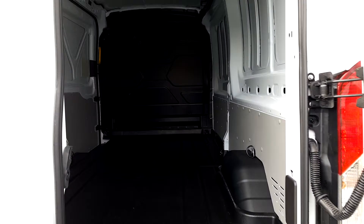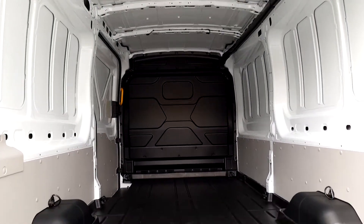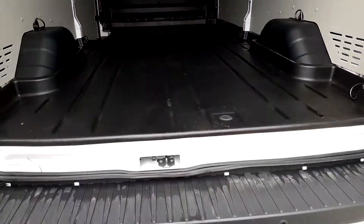Let's have a look at the rear of the vehicle — rear parking sensors.